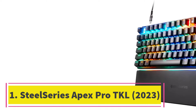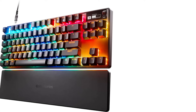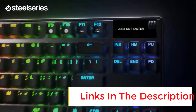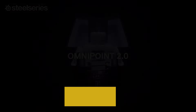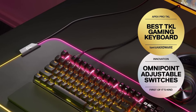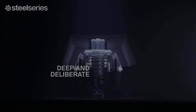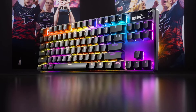Number 1: SteelSeries Apex Pro TKL 2023. The best gaming keyboard we've tested is the SteelSeries Apex Pro TKL 2023. Note that this keyboard has been on sale for short periods lately, and you may find it around the same price or possibly even less expensive than our upper mid-range pick. This keyboard stands out as it allows you to customize how far down you need to press a key before registering a keystroke. You can also set how far keys need to travel back up before registering another keystroke with the rapid trigger feature, or assign two inputs depending on how far down you press a key.